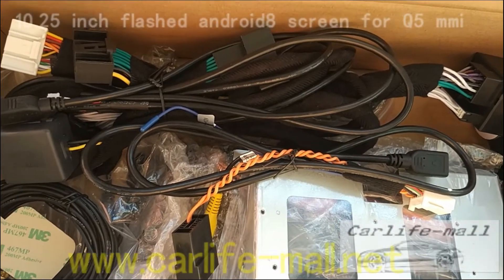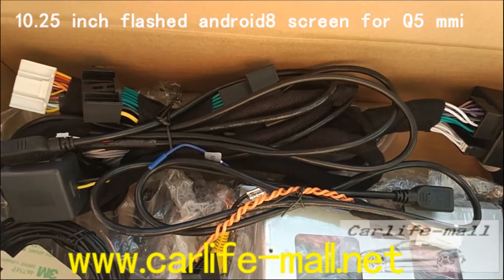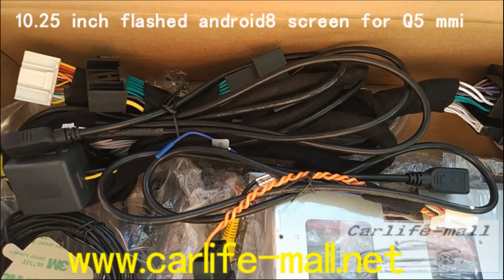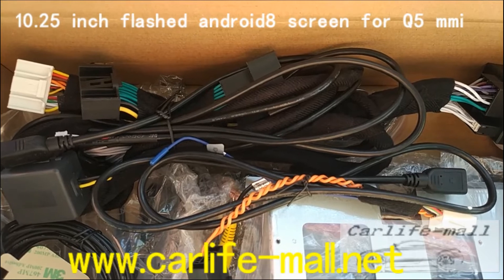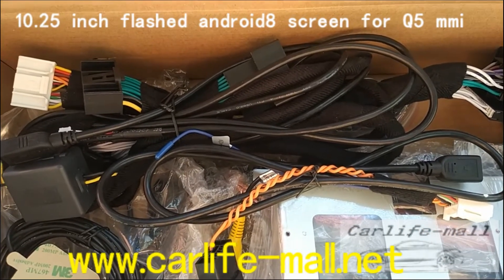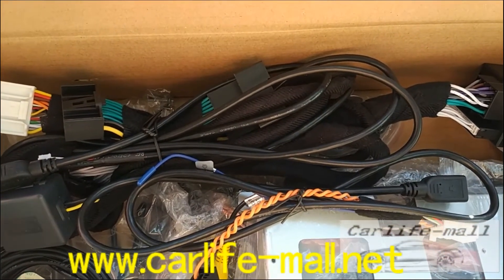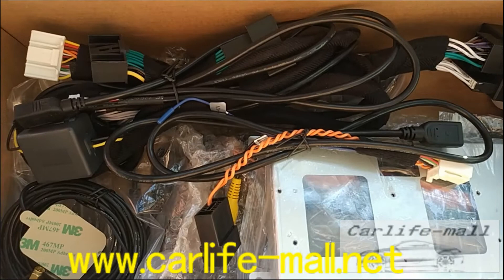Today, this is Rock. Today we introduced the Android 7 screen for Audi Q5. Q5 is a non-MMI system, meaning the OEM is a 6.5 inch screen with no OEM GPS. You can check these are the cables we offer.